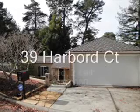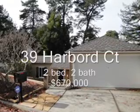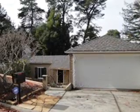39 Harbord Court, 2 bed, 2 bath, 1,270 square feet, sold at $670,000, 58 days on the market.